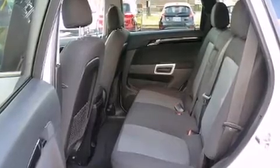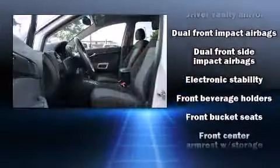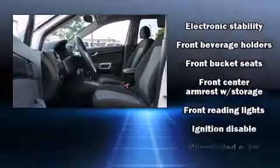One-touch window functionality rounds out the convenience features. Audio features include a CD player with MP3 capability and six speakers, enhancing the audio experience throughout the interior.